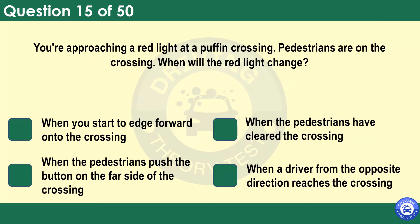You're approaching a red light at a puffin crossing. Pedestrians are on the crossing. When will the red light change? When you start to edge forward onto the crossing. When the pedestrians have cleared the crossing. When the pedestrians push the button on the far side of the crossing. When a driver from the opposite direction reaches the crossing. A sensor will automatically detect that the pedestrians have reached a safe position. Don't drive on until the green light shows and it's safe for you to do so.